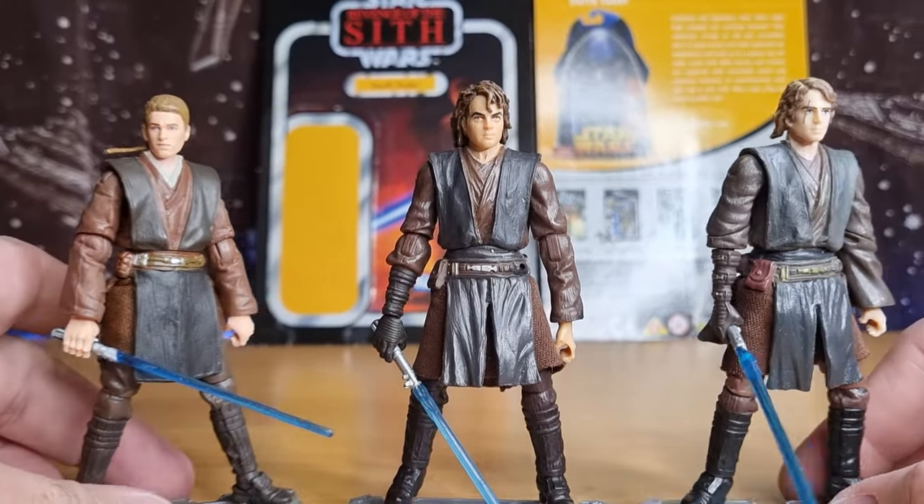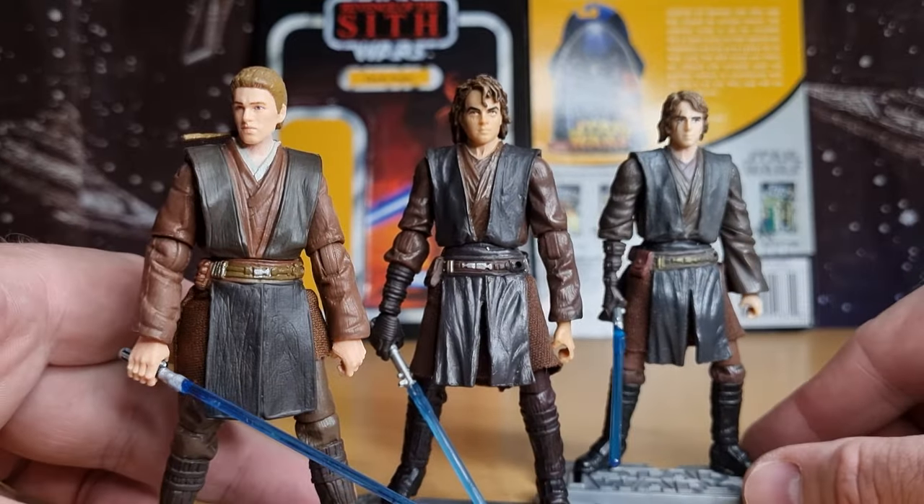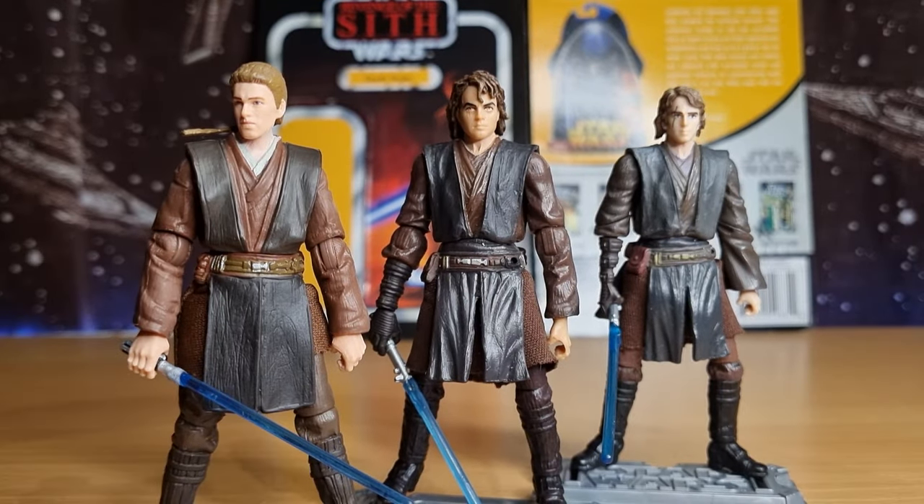There are Hayden Christensen Anakin Skywalker action figures that are just begging to be remade — there's no better time than now, with the relevance of Anakin coming back in a couple of series with Hayden Christensen reprising the role. I think he's a super important character to the lore. Just wanted to echo a few thoughts in regards to this figure.